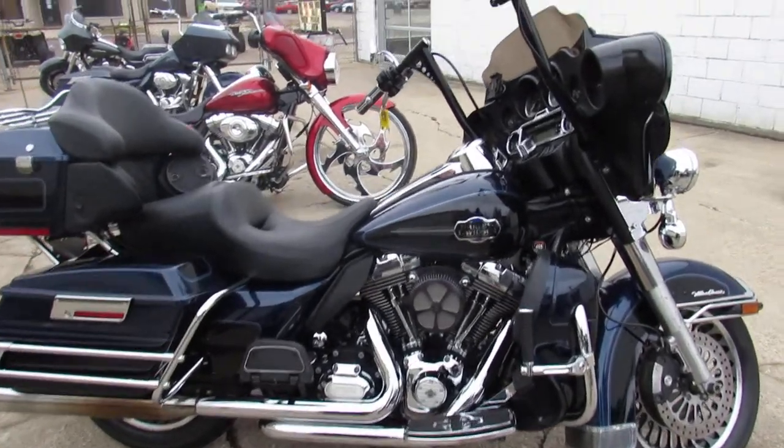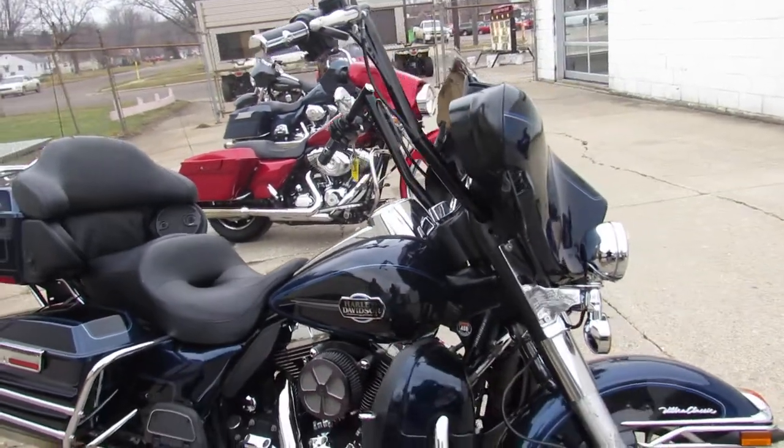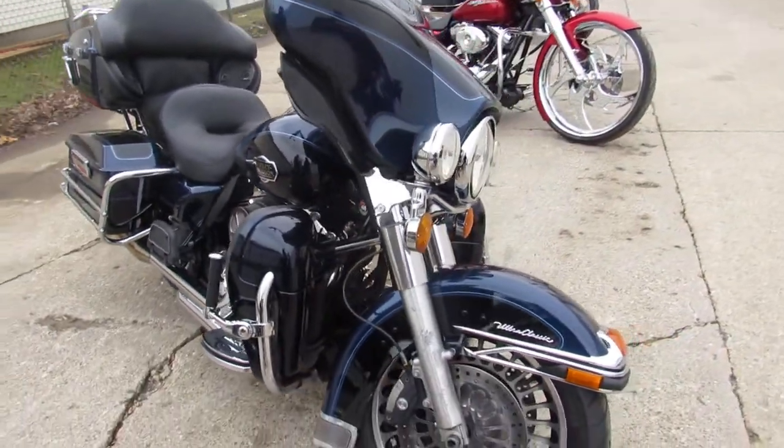Hey guys, ApprovalPowerSports.com here doing some videos on the used Harley Davidsons. We've got over 350 pre-owned Harleys in the showroom to choose from.